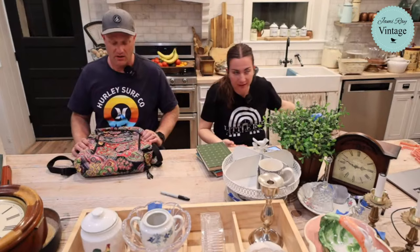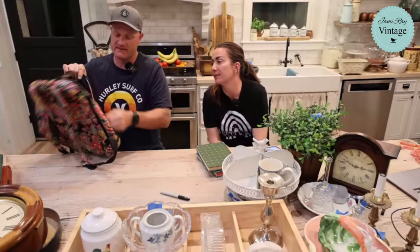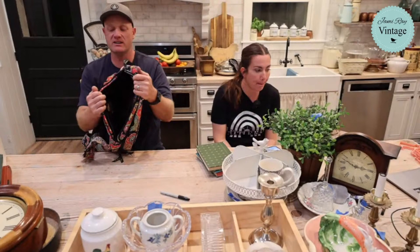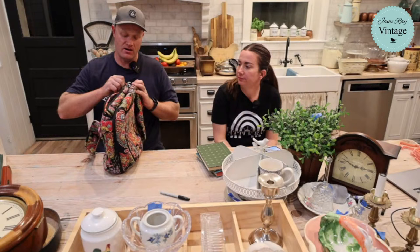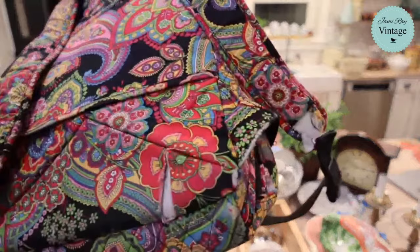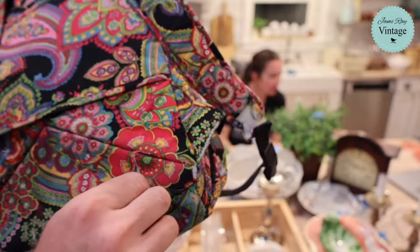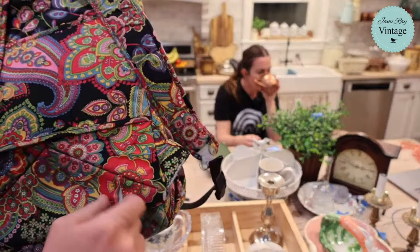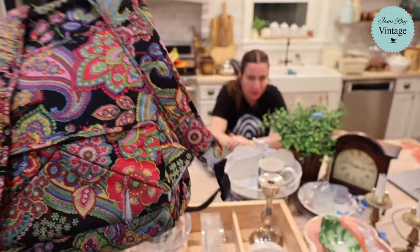This is a Vera Bradley backpack - not super old but in amazing shape with lots of compartments and a foam-padded laptop compartment on the back. It does have a slight tear - it looks like it got snagged on a seat belt buckle. We're going to stitch it up, trim the frayed edge with black or red thread just to keep it sturdy, and it's $26.95.